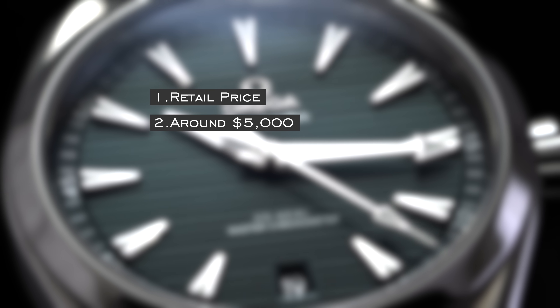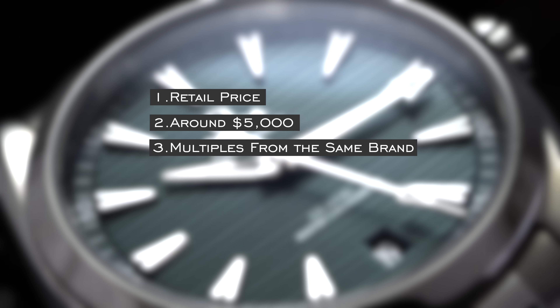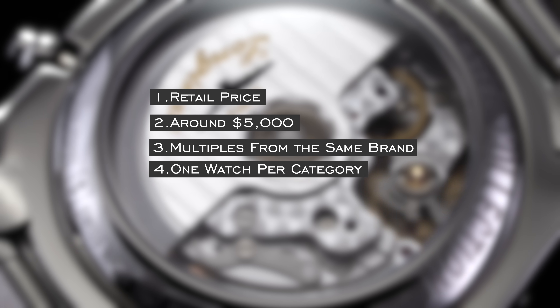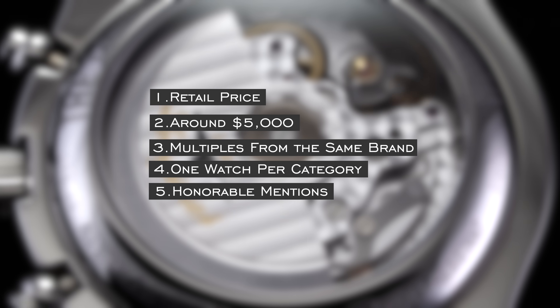It's going to be okay to mention a brand multiple times on this list if it is the definitive choice for two categories or more — I think you should go for the best watch, and that's really the nature of this video. Finally, we're looking at one definitive watch per category unless it's very difficult to pick between two, and I'm also going to try to mention an honorable mention wherever necessary.